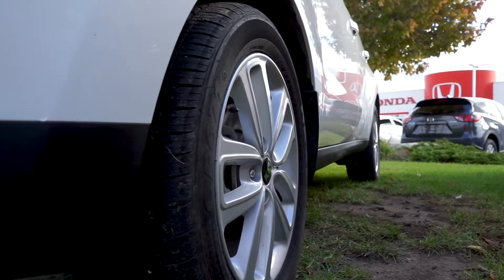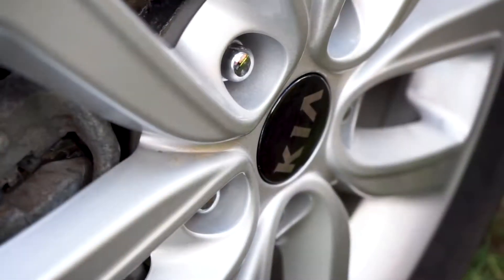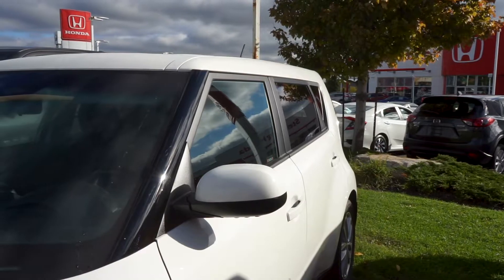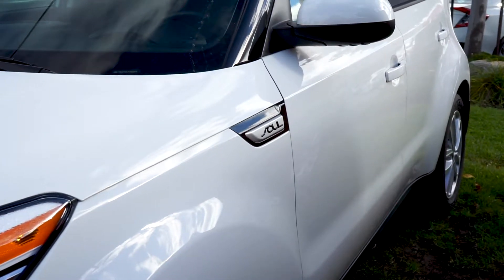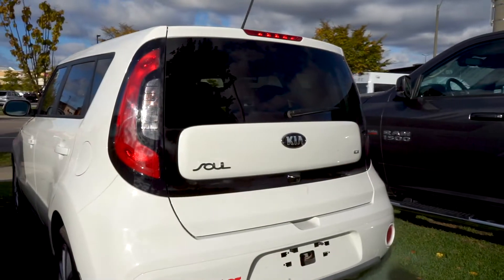This crossover is equipped with a clean set of OEM alloy wheels with silver rims, and the previous owner invested in rear tinted windows. Along the sides you can see the Kia Soul chrome badging, and the paint is seamless across to the tail end.